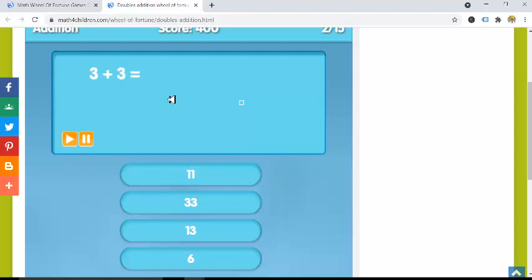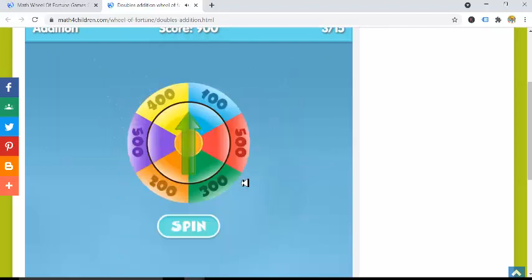Then you have another problem that pops up, like three plus three — what is it? Six. So children are really excited because they can win points as they go and play the game, but they also get to solve math problems.